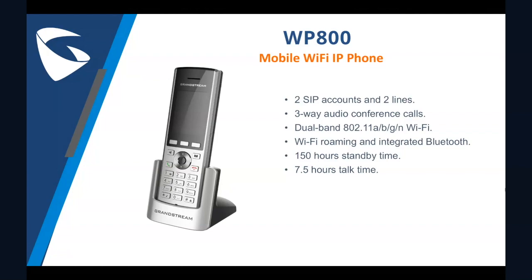It also has a powerful battery life that allows for 150 hours standby mode and 7.5 hours of active talk time. All this makes the WP800 ideal for mobilizing your VoIP network in residences, warehouses, retail stores, hotels, and many more environments. There has already been many interests and several requests for warehouses and healthcare units.